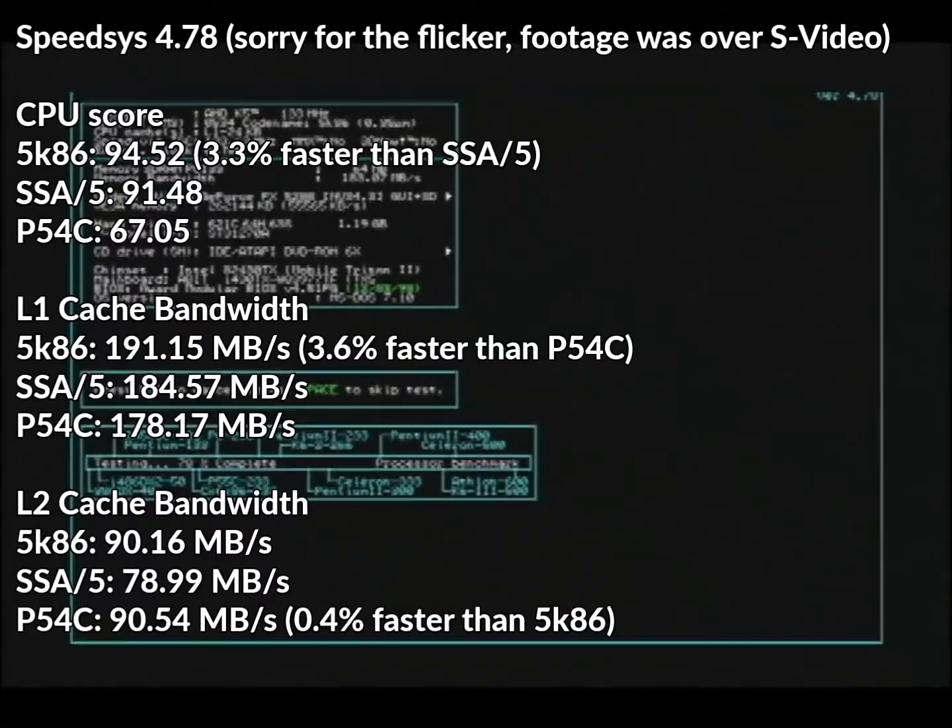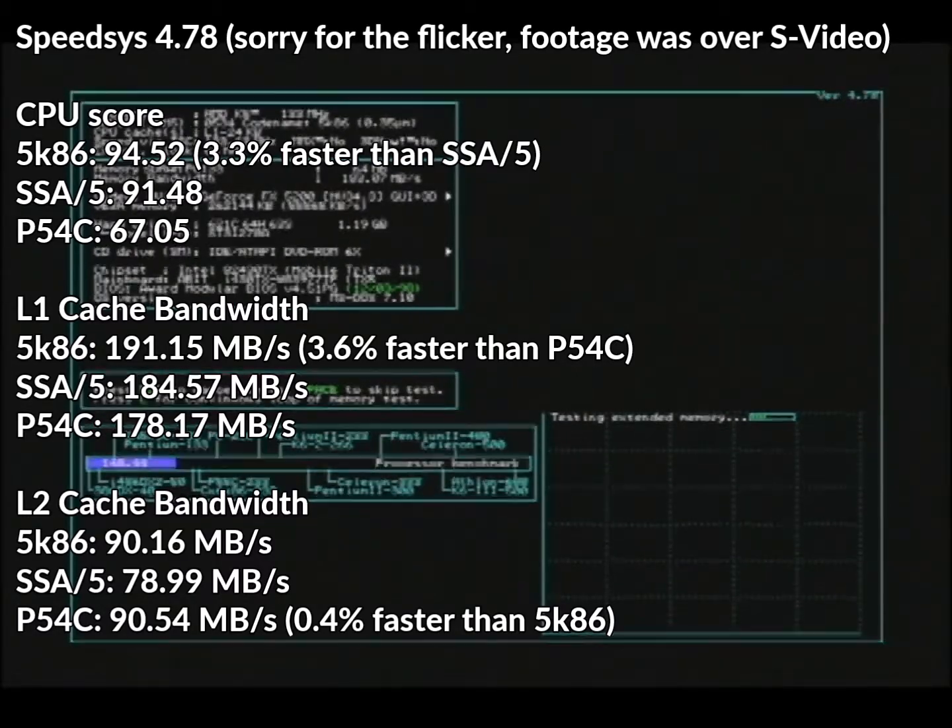Now looking at SpeedSys, first the CPU test. The 5K86 scored 94.52 points, the SSA-5 91.48, and the Pentium 67.05 points. I almost wonder if the K5 was heavily optimized for this particular test, as even the SSA-5 is significantly faster than the Pentium, while the 5K86 is 41% faster than the Pentium. Level 1 cache bandwidth has the 5K86 at 191.15 MB/s, the SSA-5 184.57, and the Pentium 178.17 MB/s — not a big win for the 5K86, but it is 7.5% faster than the Pentium.